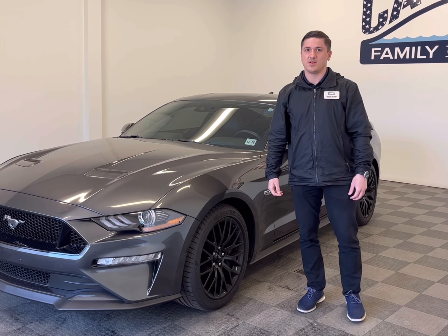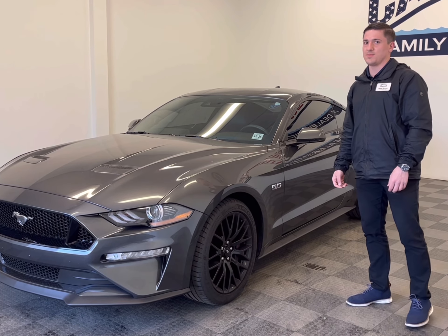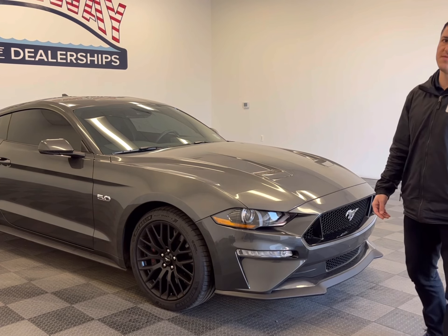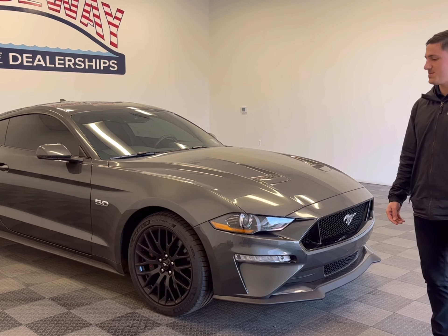Hello everybody, happy first day of spring. This is James at Causeway Ford here to show you a vehicle for the up-and-coming summer months. This is one of the newest additions to our inventory — it's a 2020 Ford Mustang GT Premium with a performance package.